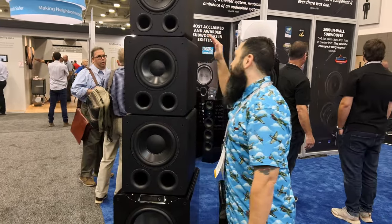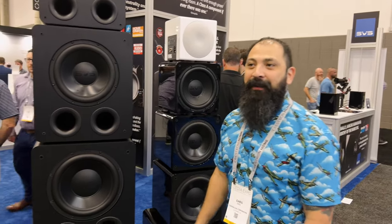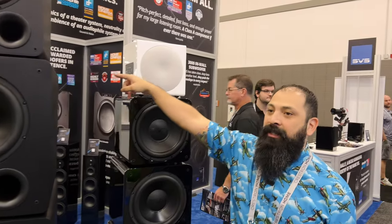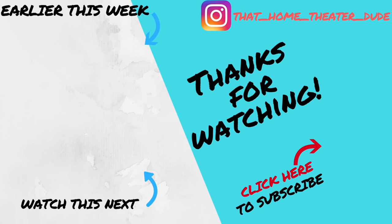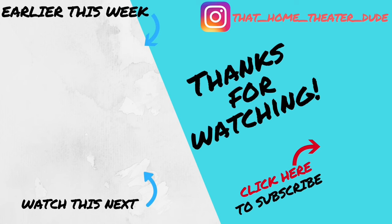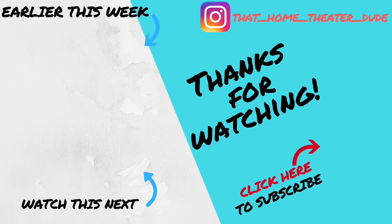All right guys, that's going to wrap it up from the booth here at CEDIA 2022 SVS. You guys know I love these guys — super fantastic subs. We got all of them stacked up right here just for your viewing pleasure. If you guys haven't checked out this 3000 Micro, I highly recommend doing it. I actually spec'd out two of them in the Hisense booth over there. Appreciate you guys for watching. Make sure you like, share, and subscribe. I'll catch you next time.